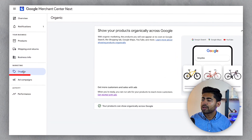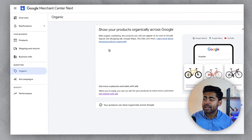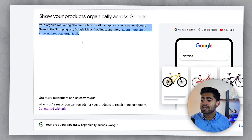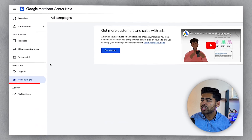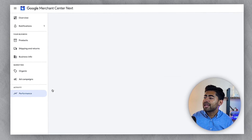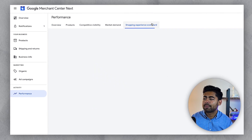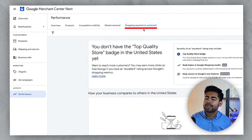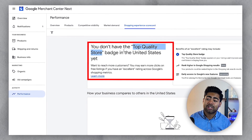On the left-hand side within marketing, there's the organic section where it talks about organic traffic — how your products are shown organically, where they're shown, and so on. Then there's the ad campaigns section, which isn't specifically needed if you use the Google Ads dashboard. Finally, there's the performance section, which has the same things as always. There's also the shopping experience scorecard program, which is essentially now the top quality store badge program.